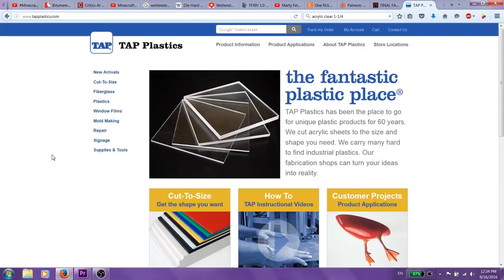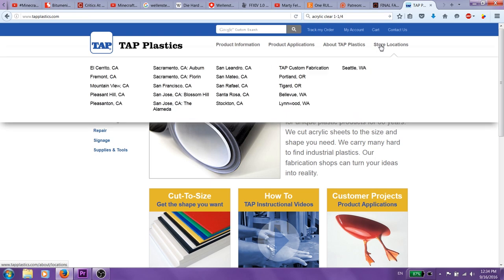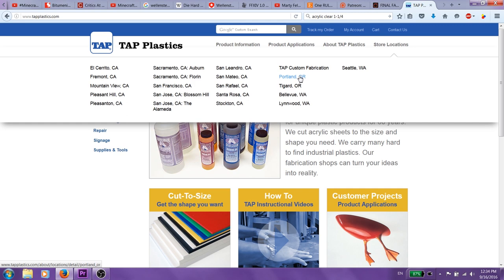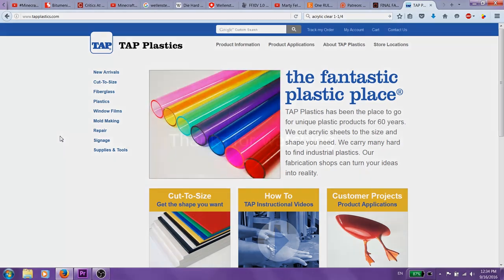So yeah, that's pretty much it — Tap Plastics. I think it's a pretty cool company; the workers seem pretty neat. Store locations — I think they're only in California... oh, no, they're not only in California. They're mostly on the west side of the US, though. Oh well, hope you guys enjoyed this video and thank you very much for watching. See ya!